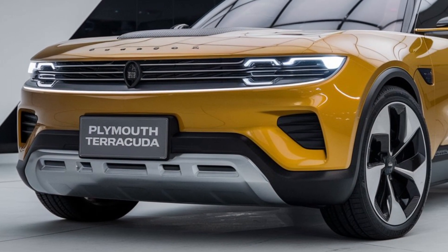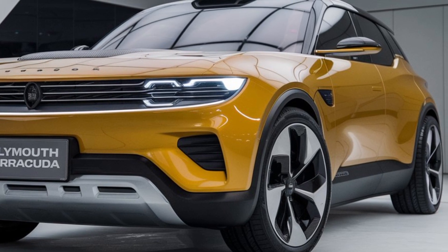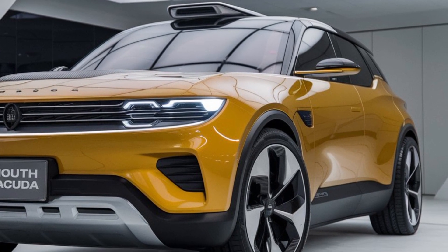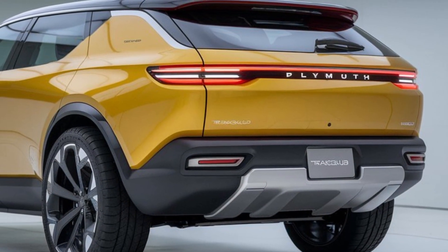Technology and safety. On the tech front, the 2025 Terracuda will feature advanced safety and driver assistance systems. With adaptive cruise control, lane-keeping assist, and a comprehensive suite of airbags, it aims to provide peace of mind while you enjoy the thrill of driving.